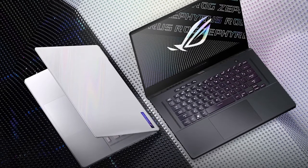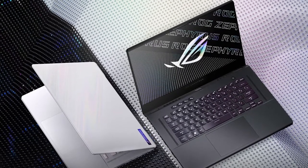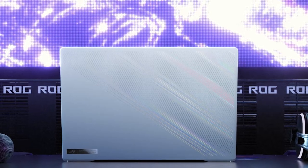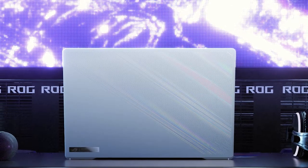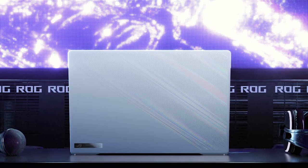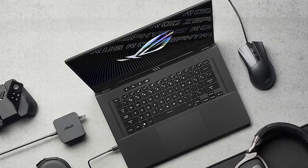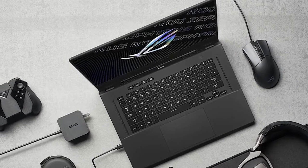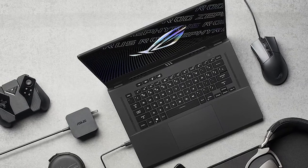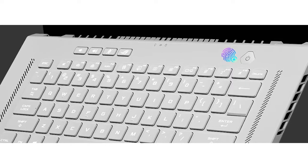The ROG ASUS Zephyrus G15 is a 50/50 polycarbonate and magnesium alloy device, weighing 4.19 pounds. The surface has a nice prismatic reflection, and because of the grids of dots, you need to be a little cautious so that dirt doesn't go inside. When the lid is lifted, you will see a massive trackpad and the keyboard tilts for easy use. The power button is a fingerprint scanner and the speakers are fantastic.